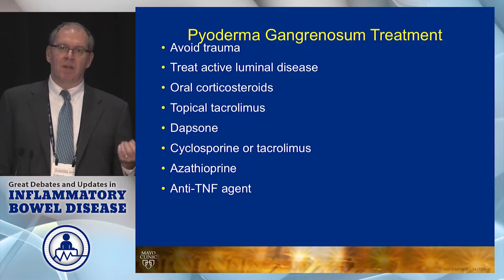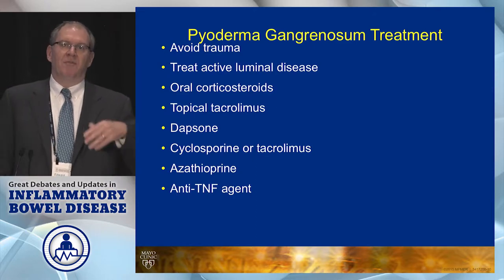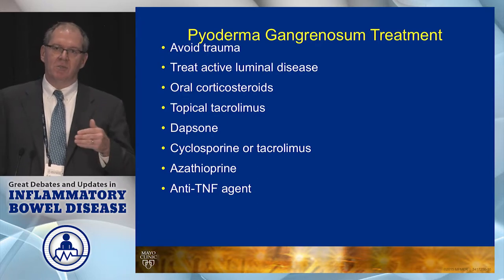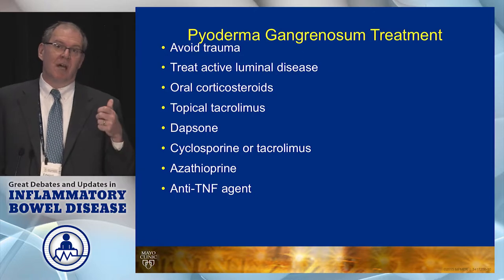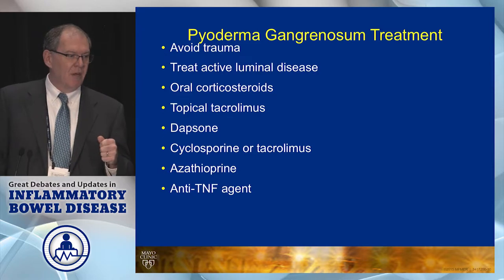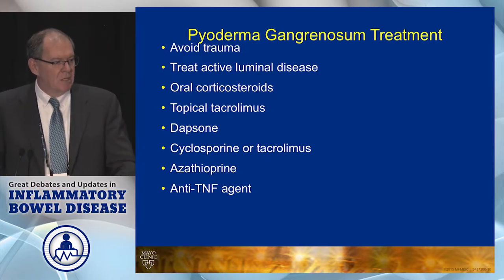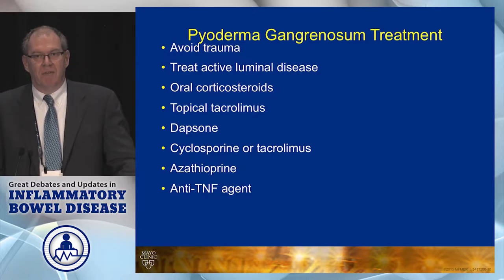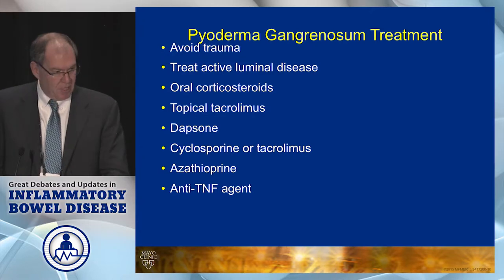The treatment is to avoid trauma. There might be a role for some debridement, but if you're aggressively debriding it you're only going to make it worse. Obviously you're going to refer these patients to dermatology. They'll sometimes prescribe oral steroids, sometimes cyclosporine, sometimes anti-TNF therapy, and topical tacrolimus. Don't forget the old trick up the sleeve is dapsone in patients who don't have G6PD deficiency.